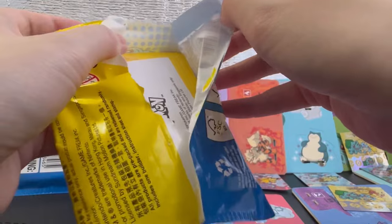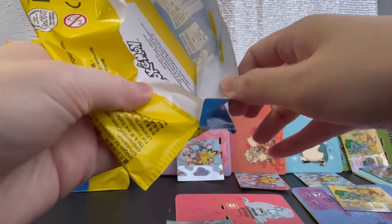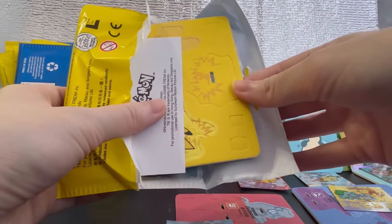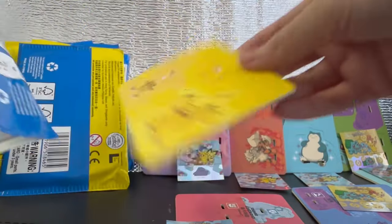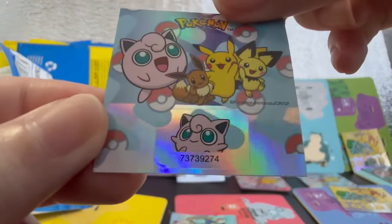I see yellow — a lot of people are looking for Pikachu. This is pack number eight. Oh, it's really Pikachu! Yay, Pokemon number 25 — everyone's chase, Pikachu! And for the sticker, we got Jigglypuff.